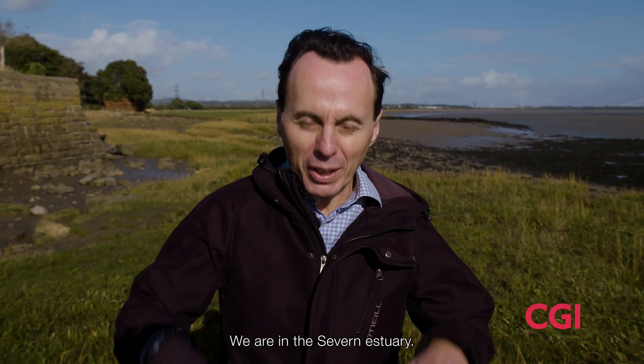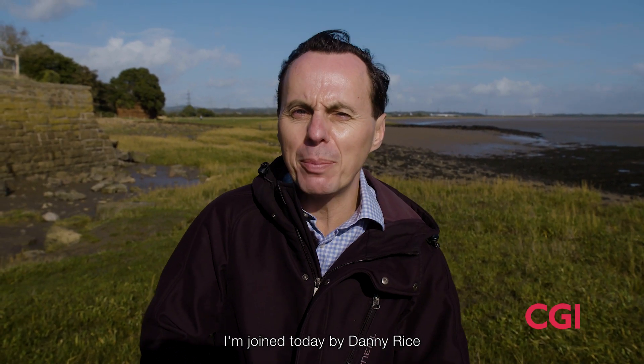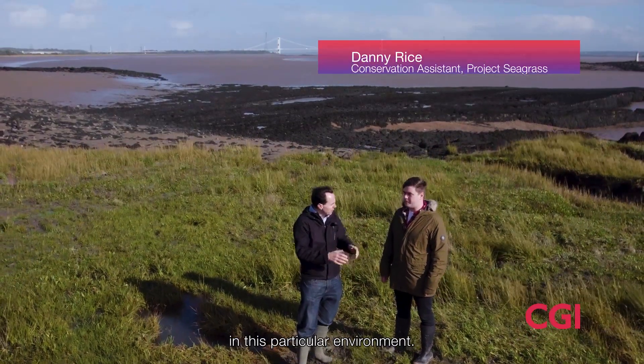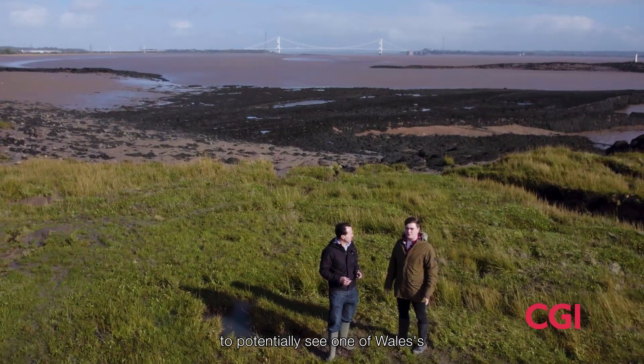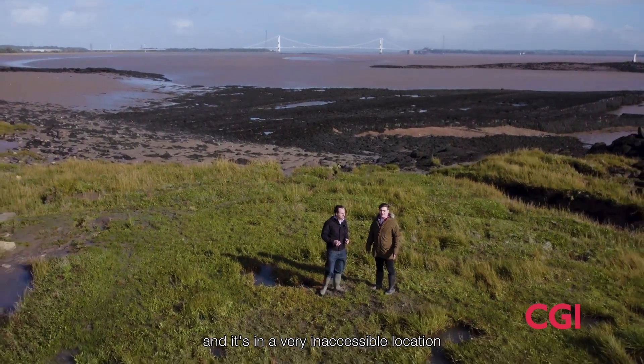CGI and Project Seagrass are here today in the Severn Estuary. I'm joined by Danny Rice from Project Seagrass. Danny, tell us why we're here in this particular environment.